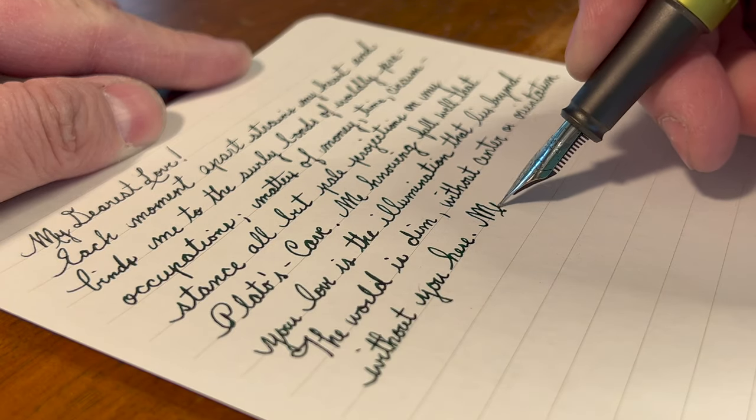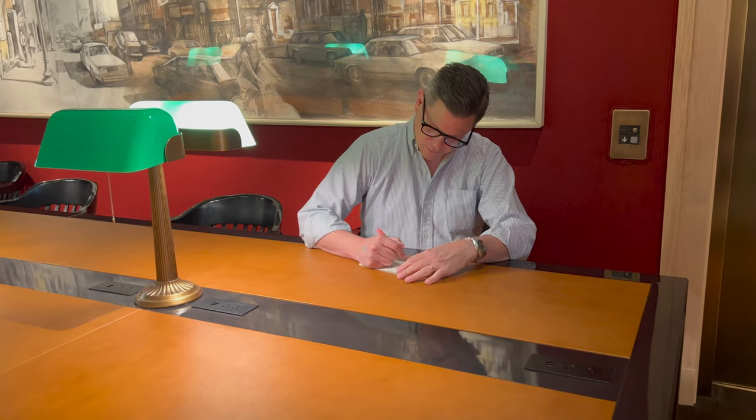Of course, you will need a fine pen for all that writing — poetry, note-taking, journaling, and research.